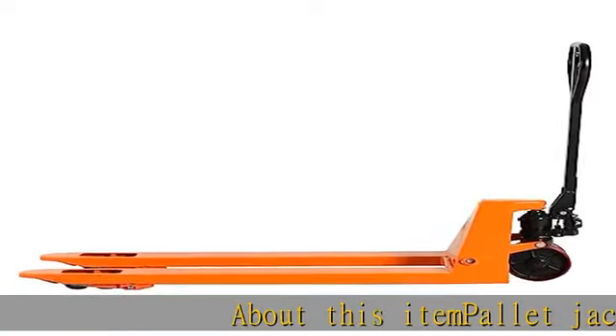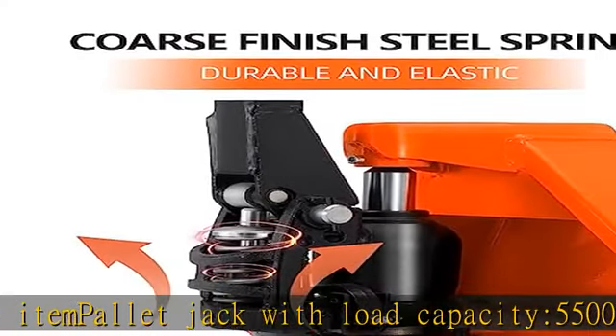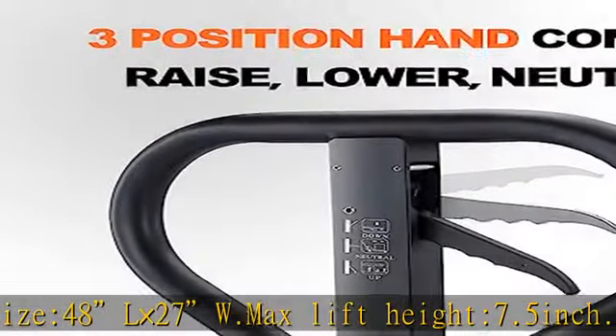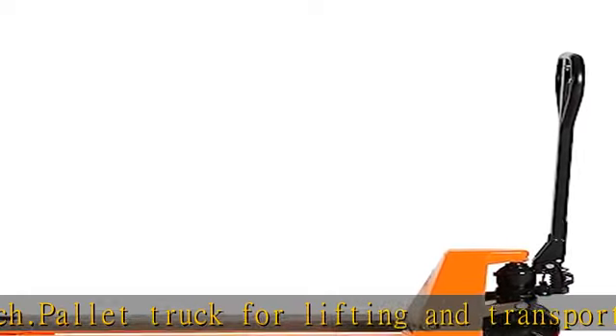Pallet jack with load capacity 5500 lbs. Fork size 48L x 27W. Max lift height 7.5 inch. Pallet truck for lifting and transporting pallets. Suitable for assembly line handling and warehouses. Uses hydraulic pump to lift the fork. Fork lowering speed is controllable.